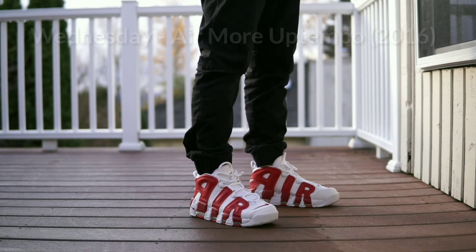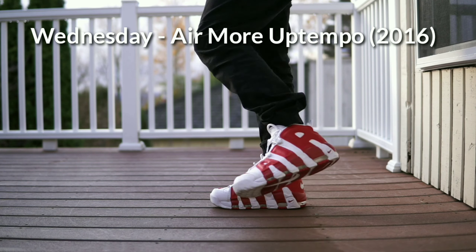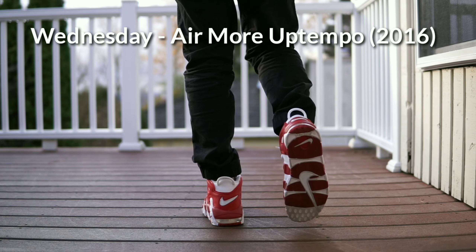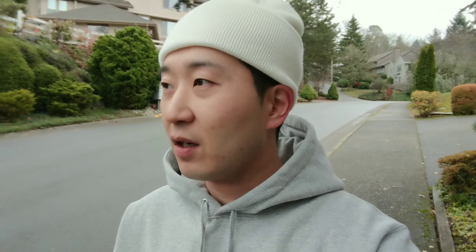On Wednesday I wore Nike Air More Uptempos. These were not the original colorways from the 90s — they're currently going for a lot of money on the resale market. I'm not quite sure why; I think this was one of the more limited colorways. Let me know if you guys know why these have gone up so much in price — maybe it was worn by a certain celebrity, because other similar colorways aren't going for nearly as much.